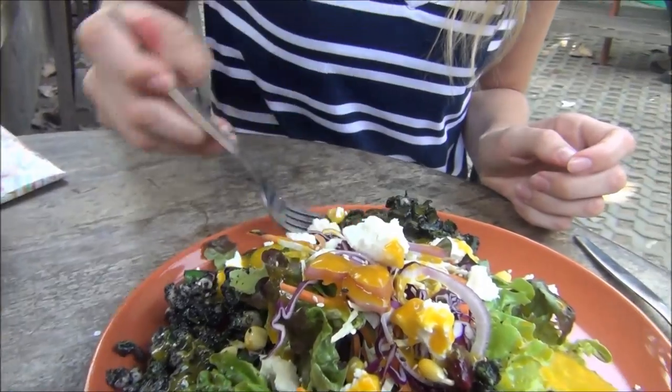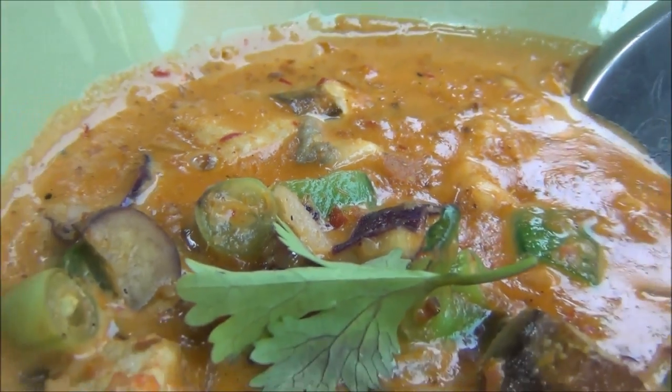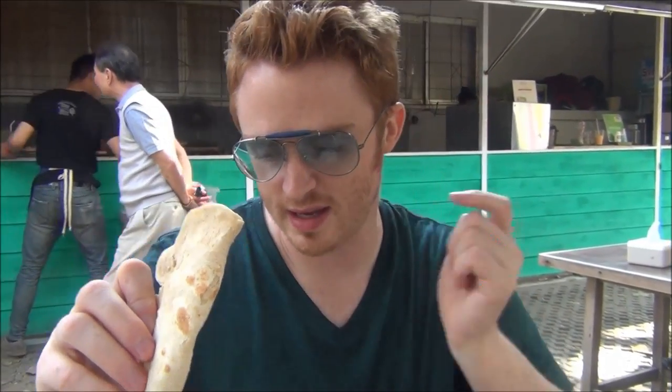The salad is wonderful — so good. We also have a little taste of India happening over here. This is a little bit of roti flatbread and this is the Indian curry.